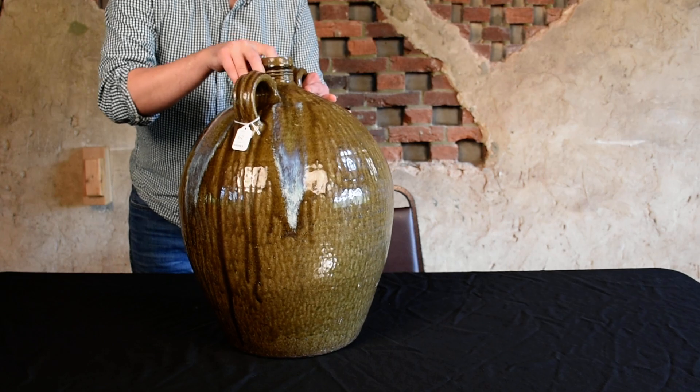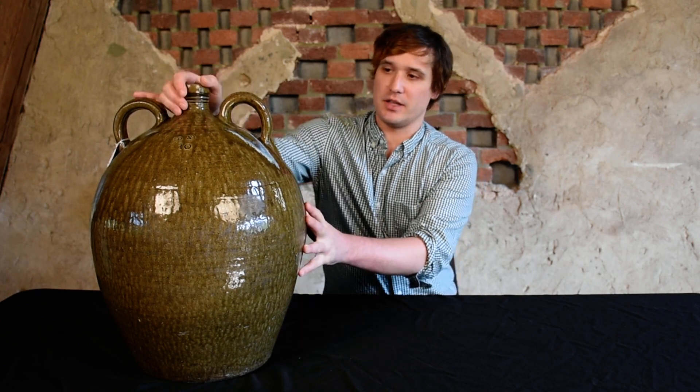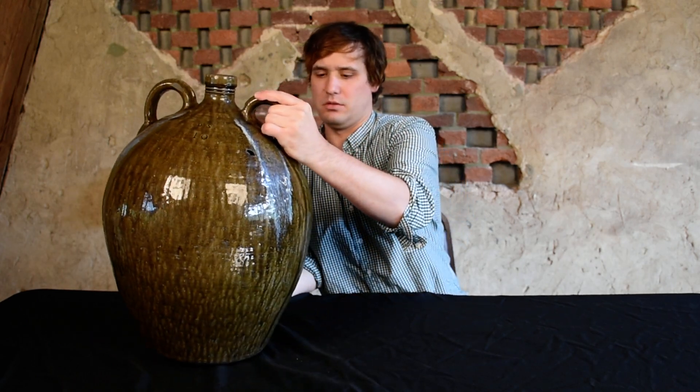This piece really has all the bells and whistles you would want in an example of North Carolina stoneware. It has the maker, Daniel Siegel. It has the size — it's a 10-gallon jug, which is essentially twice the size of what you'd consider a large jug in the four to six gallon range. It's double-handled, one of the premier forms in southern stoneware production. And it's got a great glaze with root teal in it and these really sharp glass runs. It's very hard to conceive of something that would be a whole lot better than this.